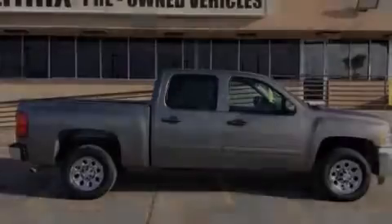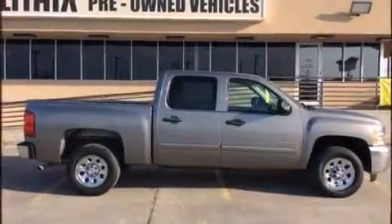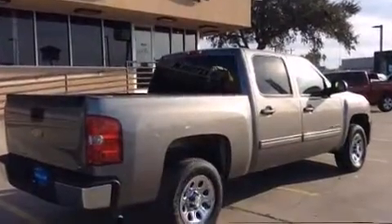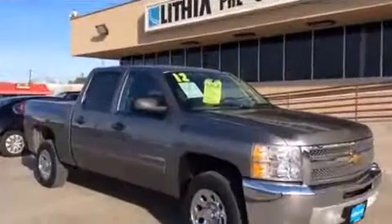Introducing the 2012 Chevrolet Silverado 1500. With less than 30,000 miles on the odometer, this is a technologically advanced vehicle for the sport-inclined driving enthusiast.